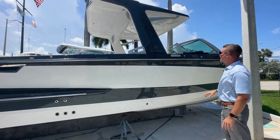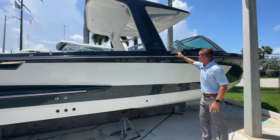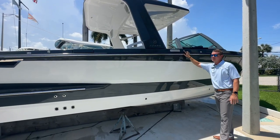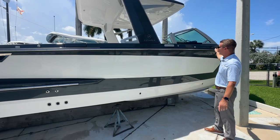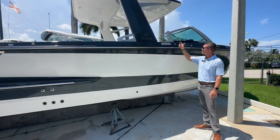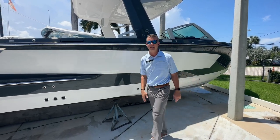Beautiful design with big stainless pop-out cleats all the way around the boat. These small receivers are actually for a quick release fender system, so you don't have to worry about running to find a cleat when you're trying to tie off fenders. Quick tab release, and they've got them on both sides of the boat. Let's go ahead and hop inside and check out the rest.